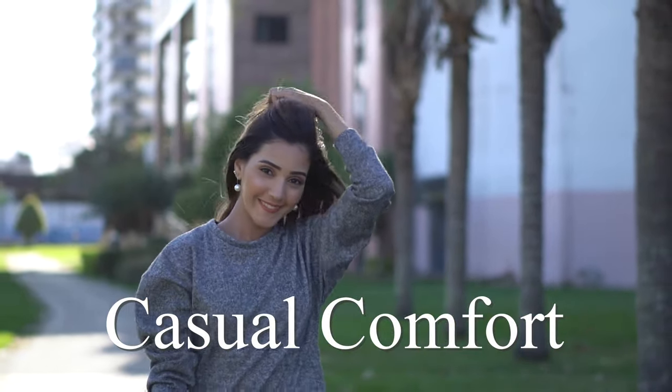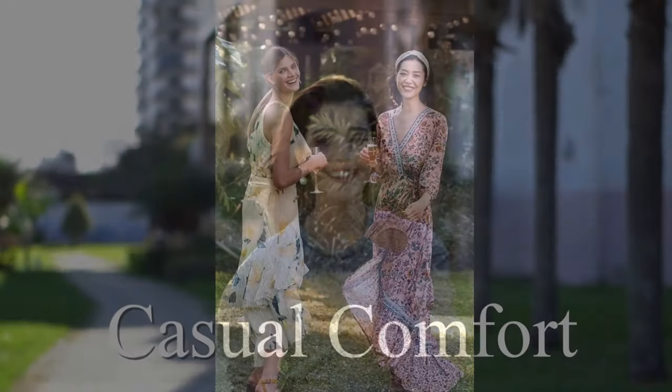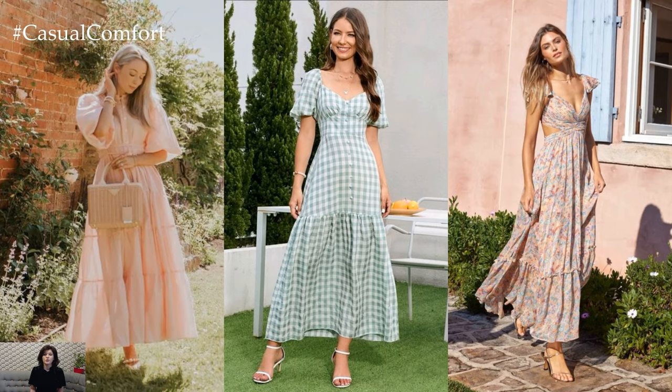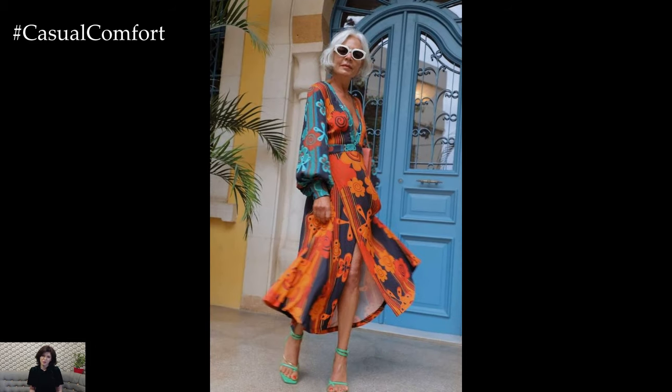Welcome to the Casual Comfort Channel where you will learn a lot of interesting and useful things for yourself. As the weather warms up and invites to outdoor soirees start pouring in, it's time to start planning your garden party outfits. Whether it's a casual brunch, an elegant afternoon tea, or a sophisticated evening affair, dressing for a garden party is an art that combines comfort with style. From flowy dresses to tailored separates, here are some chic and stylish looks to inspire your outdoor gathering attire.